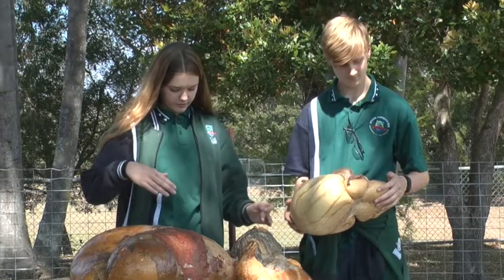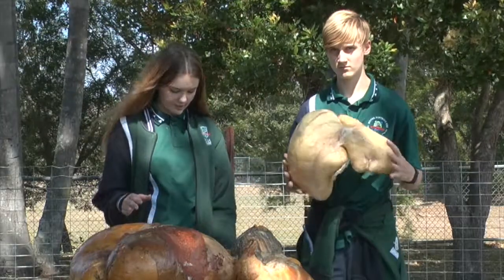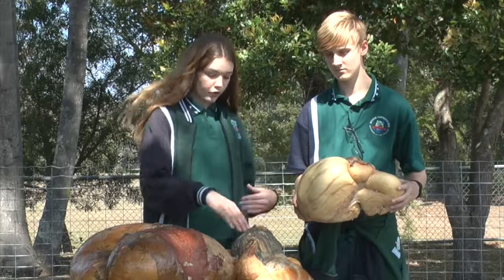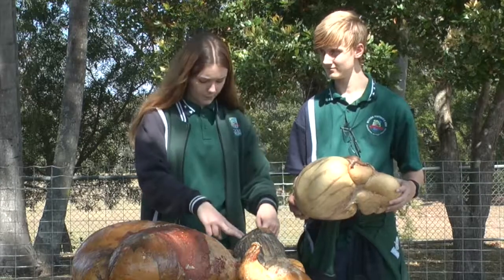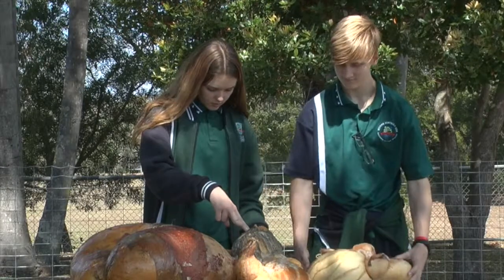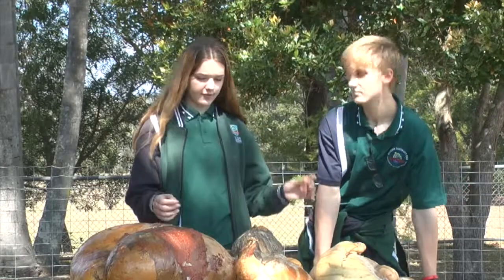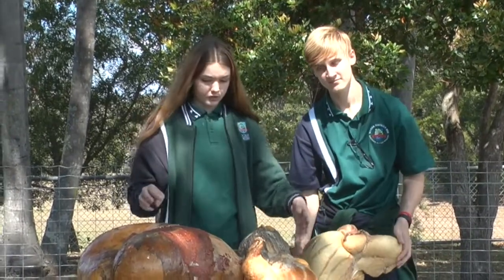The function of the rumen is to break down plant material due to bacteria and protozoa creating a fermentation process. The function of the reticulum — the honeycomb — is to have small particles pass through to the omasum, and then the material is regurgitated and turned into cud. The omasum then grinds the small particles down even further into waste absorption. The abomasum is very similar to the human stomach.